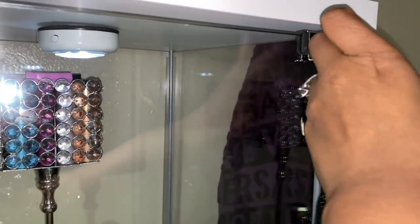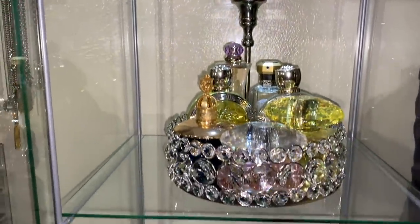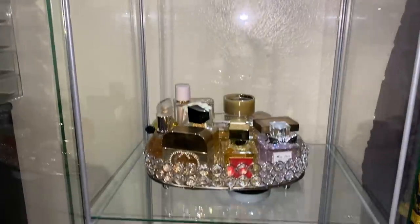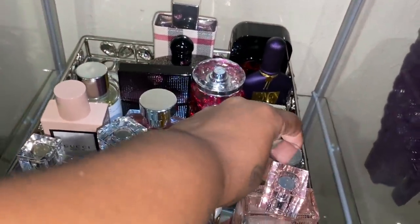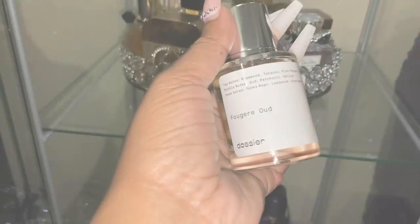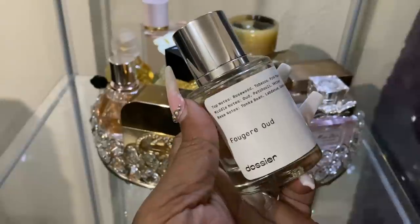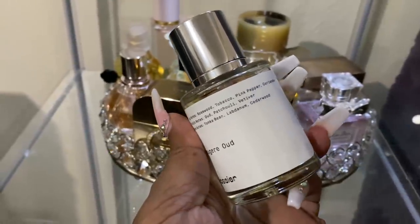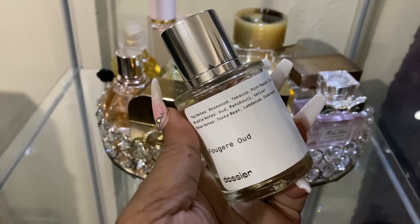Before we hop into the shower routine, you have to hear from my sponsors over at Dossier. I work with them all the time and I absolutely love this company. I figured their perfume would be perfect to put in front of the shower routine, being that this is what I wear to bed and what I put on after I get out of the shower.